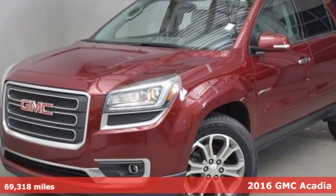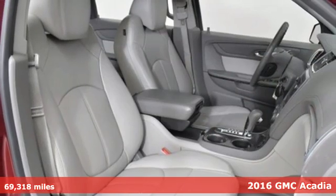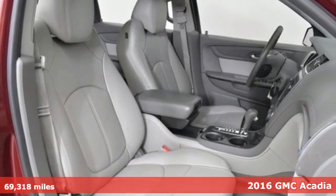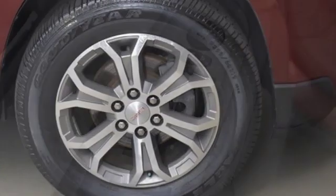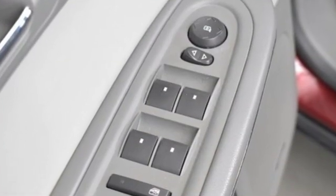Here's a 2016 GMC Acadia. This Acadia is focused on delivering performance and handling that keeps you firmly in control. The 3.6-liter V6 engine gets you moving, and the Stabilitrack helps you stay on course.